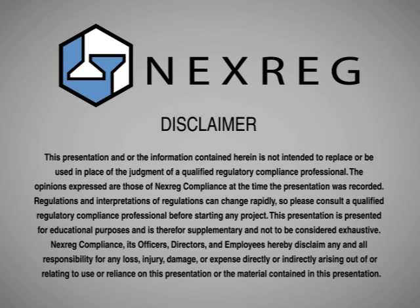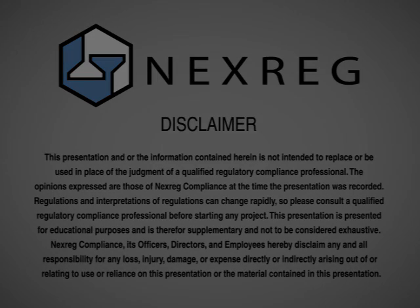This presentation and all information contained herein is not intended to replace or be used in place of the judgment of a qualified regulatory compliance professional. The opinions expressed are those of NEXREG Compliance at the time the presentation was recorded. Regulations and interpretations of regulations can change rapidly, so please consult a qualified regulatory compliance professional before starting any project. This presentation is for educational purposes and is supplementary, not to be considered exhaustive. NEXREG Compliance, its officers, directors, and employees disclaim any and all responsibility for any loss, injury, damage, or expense arising out of or relating to use of or reliance on this presentation.